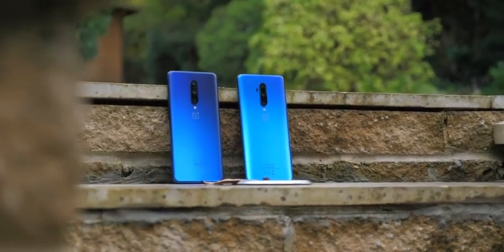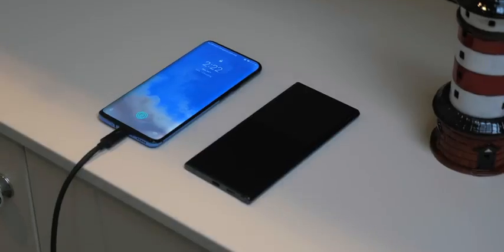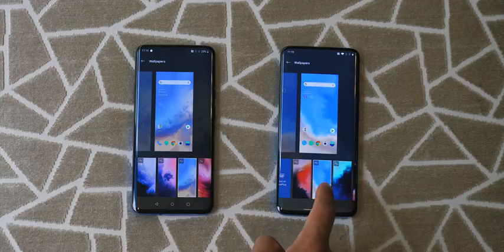OnePlus has restructured the battery to facilitate even faster charging. You're looking at a full charge from empty in literally an hour, and the battery itself is now larger too. The display hasn't changed, but as is tradition with OnePlus, each new phone comes with its own set of fancy new live wallpapers.